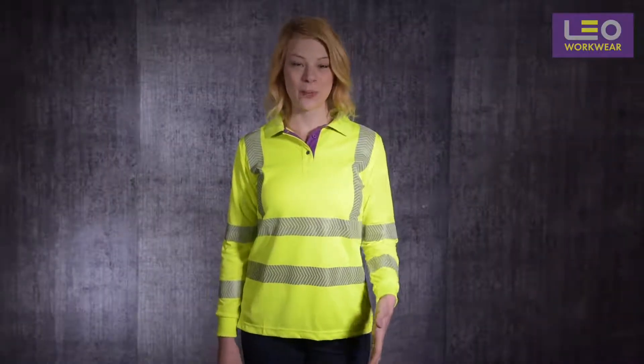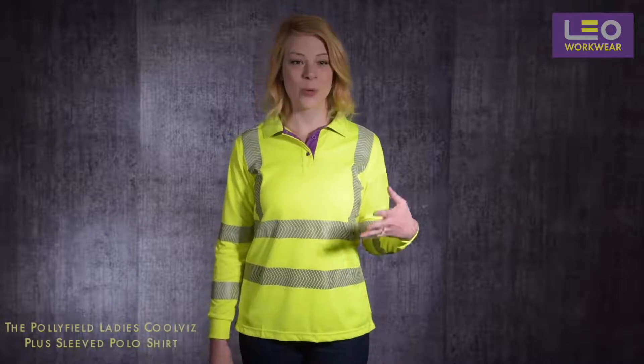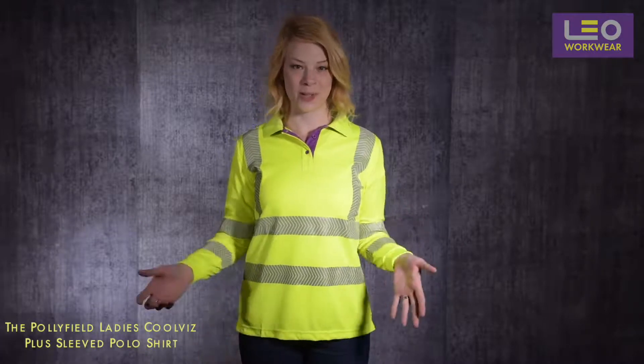Welcome to this Leo Workwear product demonstration. Today I'm wearing the Polyfield Ladies Cool Viz Plus sleeved polo shirt.